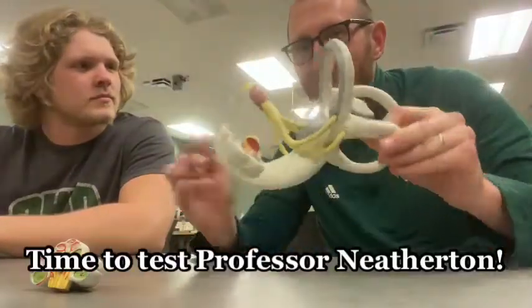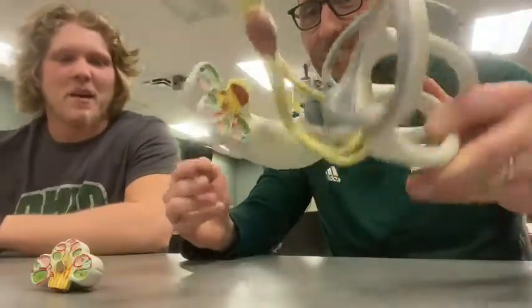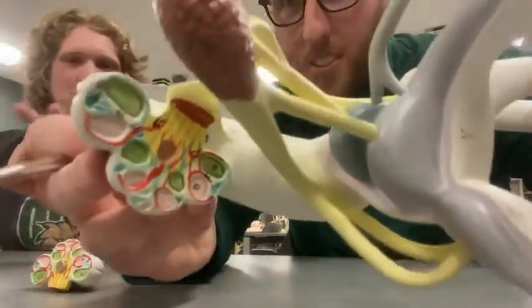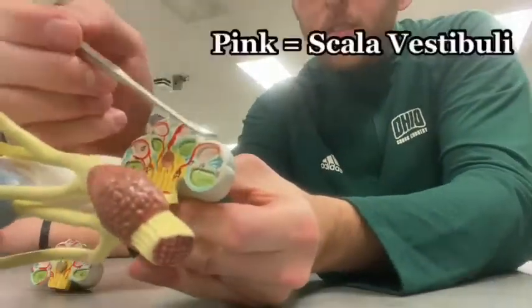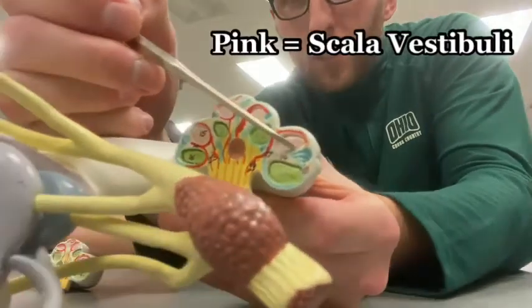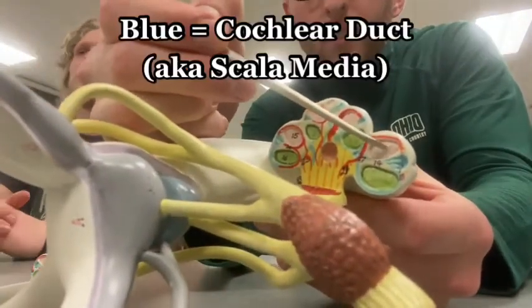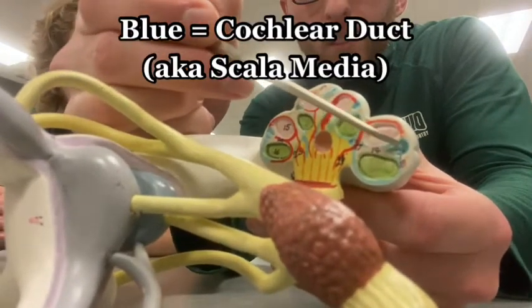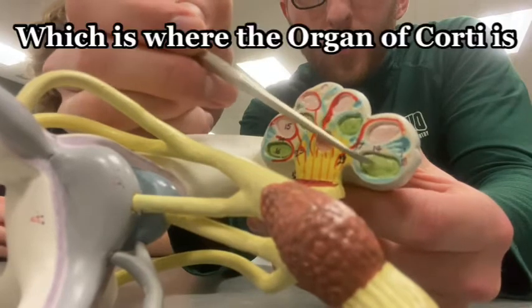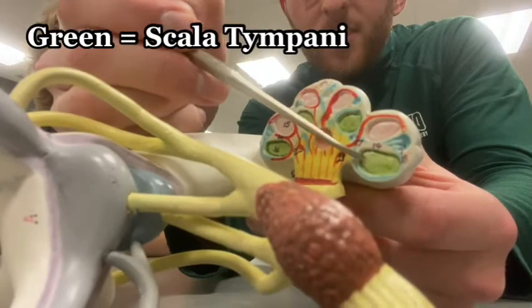Jake, do you know the different chambers inside of here? There happen to be three chambers — I'll go from top to bottom. On top, you have the scala vestibuli, also known as the vestibular duct. In the middle, you have the scala media, also known as the cochlear duct. And on the bottom, you have the scala tympani, also known as the tympanic duct.